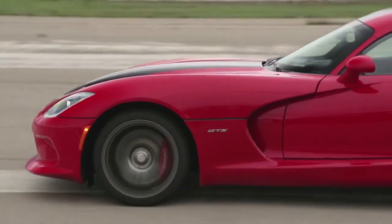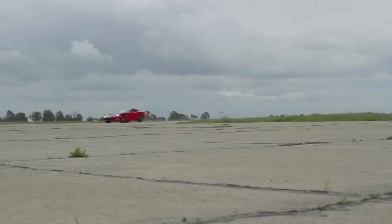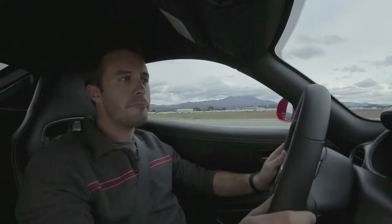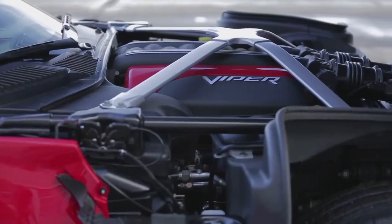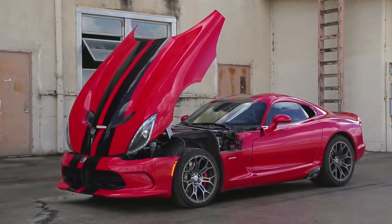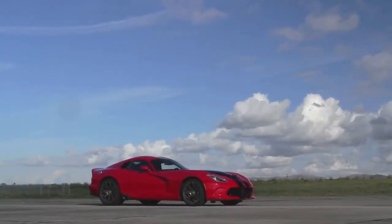The thing about this Viper is that for how huff and gruff and uncomfortable it is at low speed — for how much it doesn't seem to like its driver — once you start throwing it around, once you start approaching the limits, you feel like you might be able to control it. It's a little bit rewarding. Much of that we can attribute to the work that SRT has done on the suspension, putting the X-Brace over the engine. They've made this car much more improved over the previous Viper. It's still a Viper, though. It's still flipping hairy. It takes a lot of work to drive this car quickly.